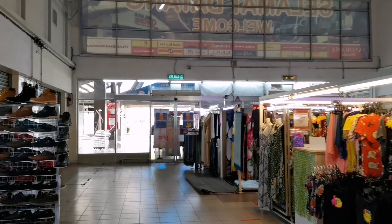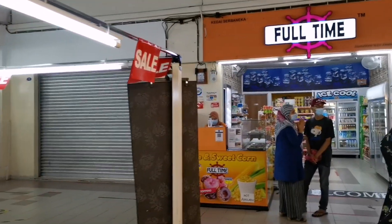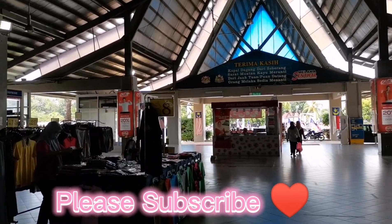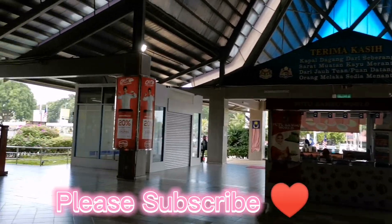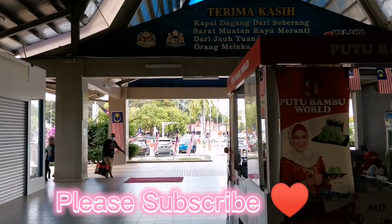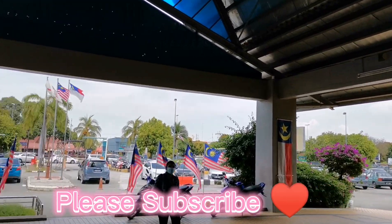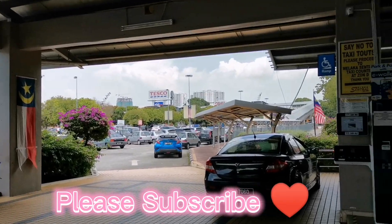We are nearing the main entrance. There are more shops here — local fashion where you can get souvenirs for friends and family back home. There's only one exit because of COVID-19, and this is it — the main entrance. This is your first time at Melaka Central: walk out past the flag station to get to your Grab on the main road. That is the main entrance of Melaka Central.